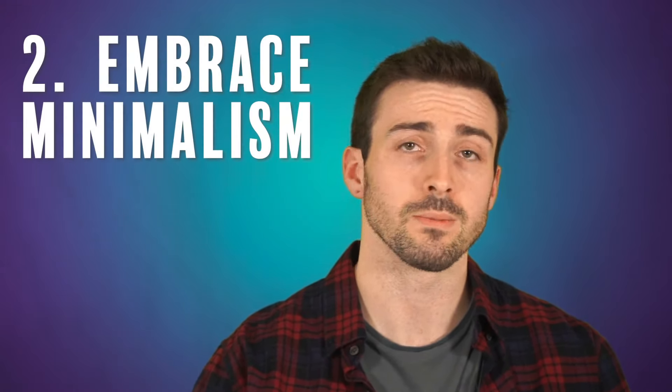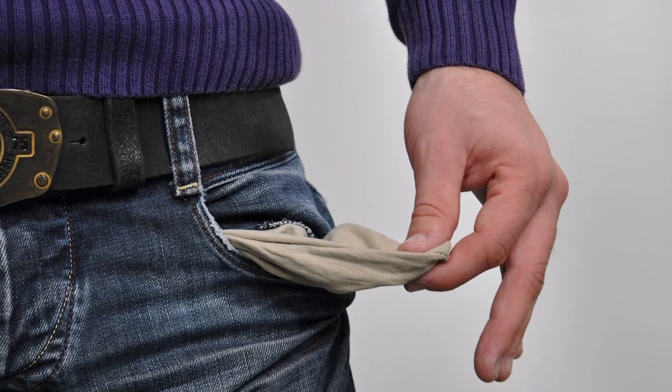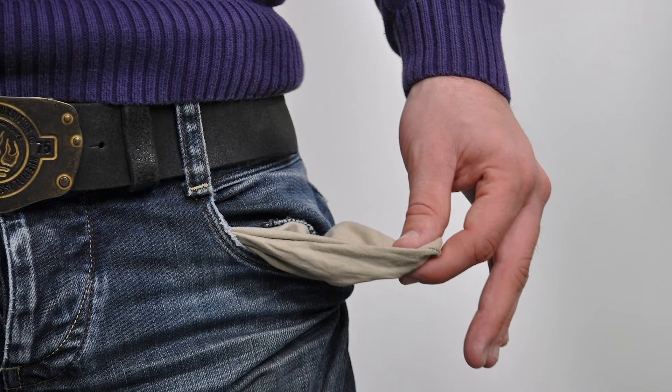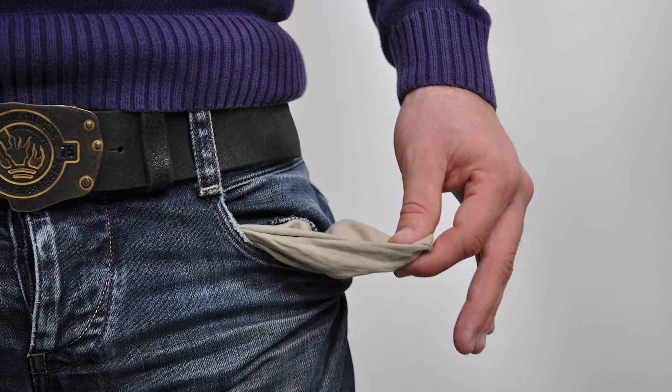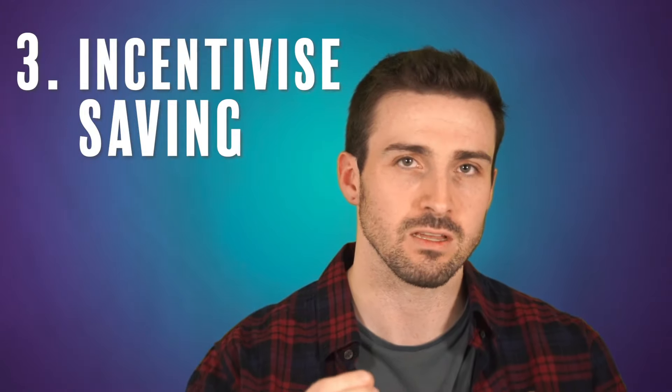Long-term mindset change number two: embrace minimalism. I think the same principles from minimalism can be transferred to money management. If you can whittle down your spending and outgoings into fewer things, it's going to be easier to track them on your budget. Maybe you've got too many subscriptions — you can cut down on things you're spending on every month and keep it to more fundamental things instead.